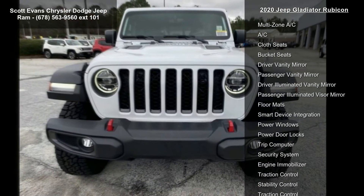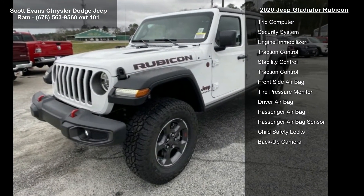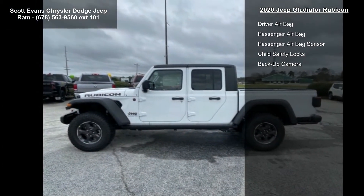Also included are the Alpine Premium Audio System, Uconnect 4C Nav with 8.4-inch display, remote proximity keyless entry, and Quick Order Package 24R.